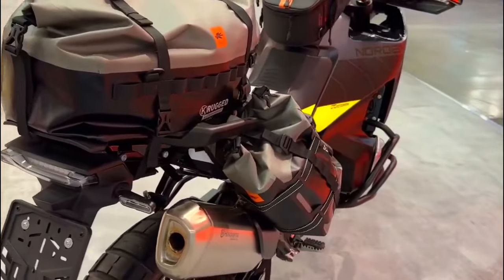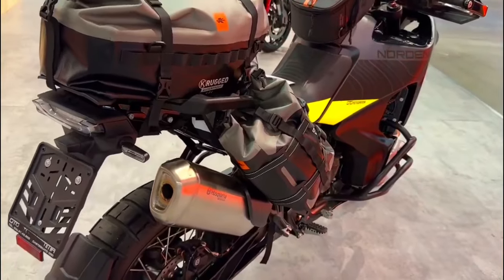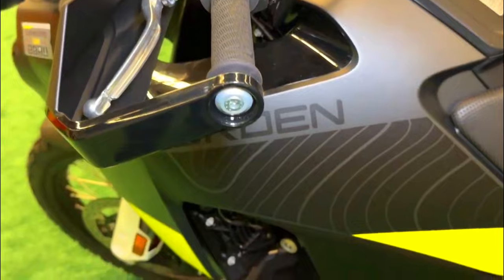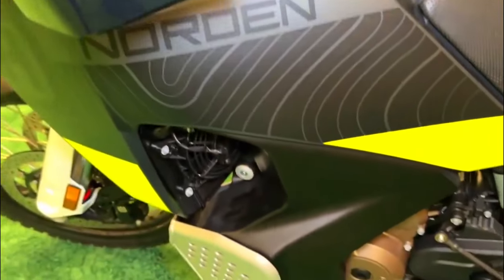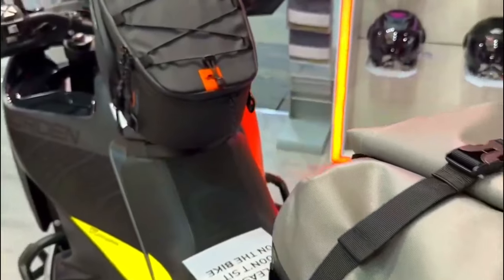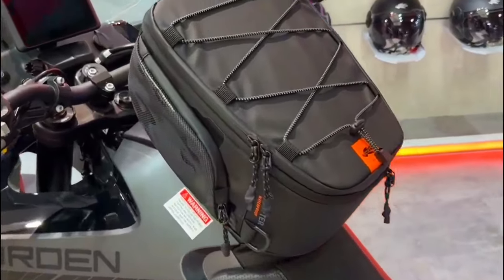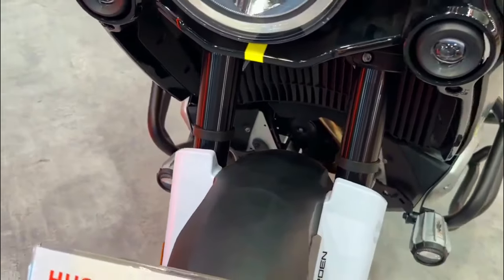Husqvarna is renowned for its commitment to quality and durability. The Norden 901 Expedition is built to withstand the rigors of long-distance travel and off-road adventures. The use of high-quality materials and components ensures that this motorcycle can handle the toughest conditions.